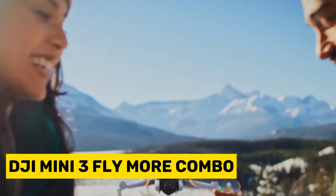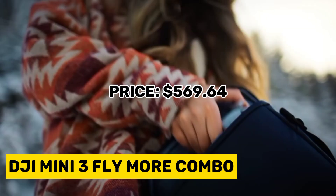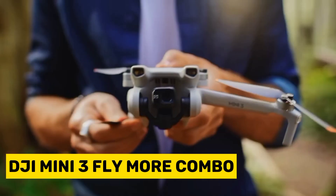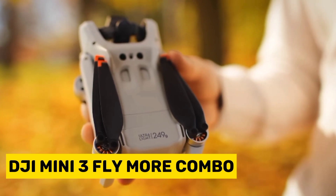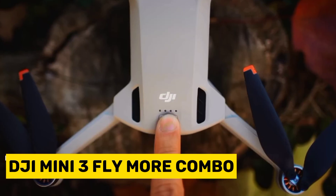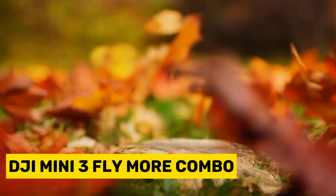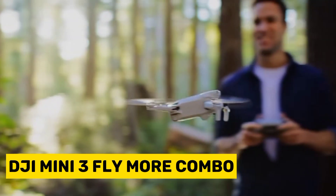Transform your photography into a cinematic masterpiece with the DJI Mini 3 Fly More Combo, which ranks as the third product on our list. The Mini 3, weighing less than 249 grams, is an ideal companion for your adventures, whether hiking, road trips, or beach days. Enjoy up to 38 minutes of battery life, allowing you to take it on extended flights without concerns about the battery running out. Record in 4K HDR video to achieve exceptionally clear aerial shots, capturing intricate details in bright highlights and dark shadows, whether in the day or night.